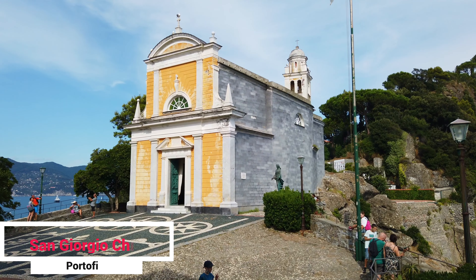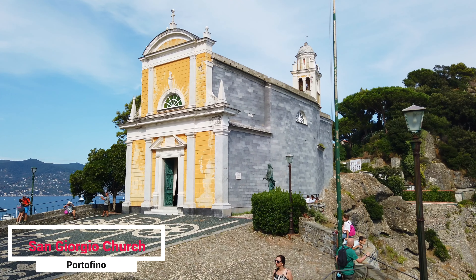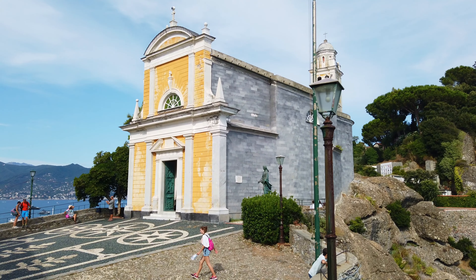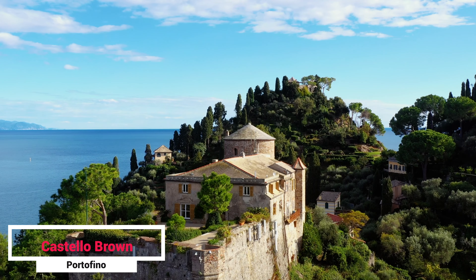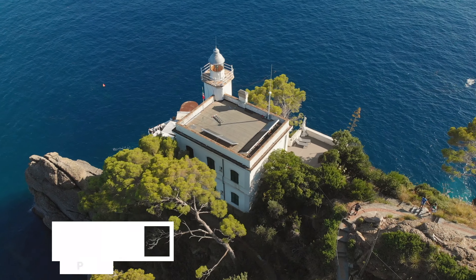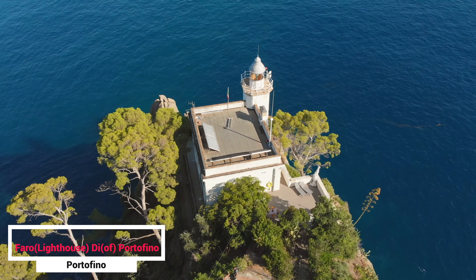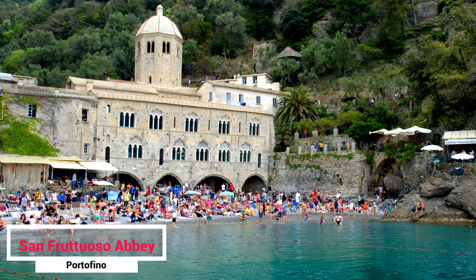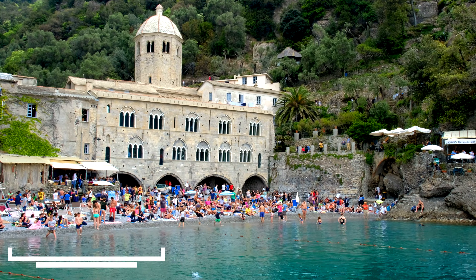Visit the church of San Giorgio, built in Romanesque style in 1154. You can reach Castello Brown from the church after another 200 meters. Make sure to visit the Portofino Lighthouse, Faro di Portofino, on the western extremity of the peninsula in the Gulf of Tigullio. The Abbey of San Fruttuoso is found between Camogli and Portofino, located in a small bay beneath a steep wooded hill.